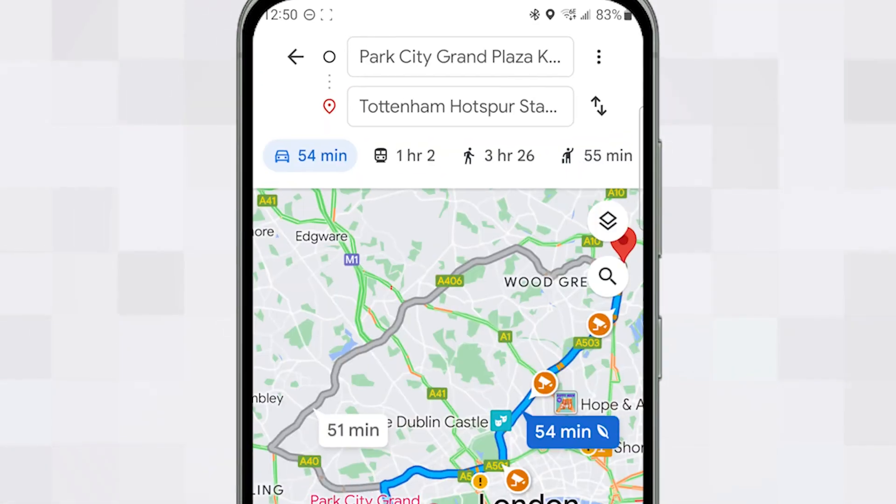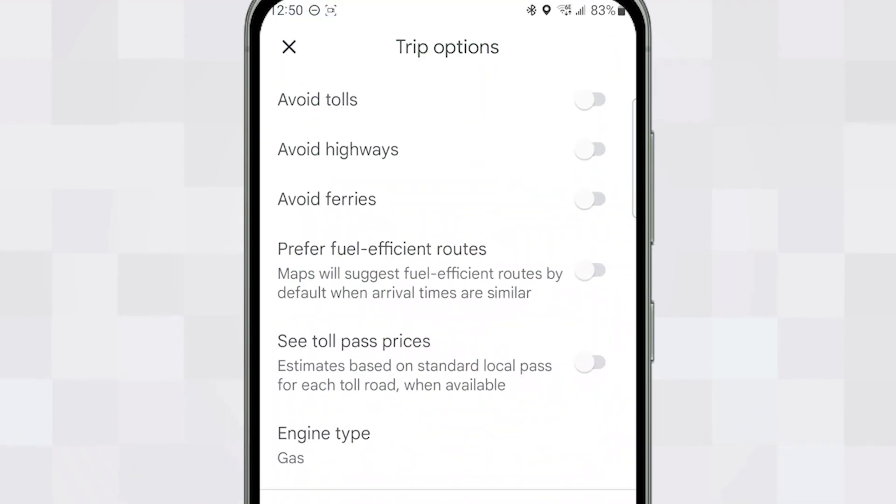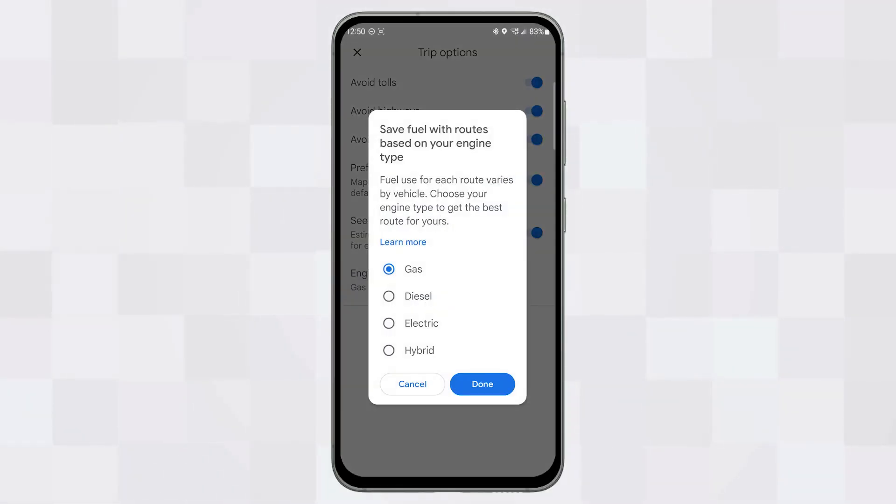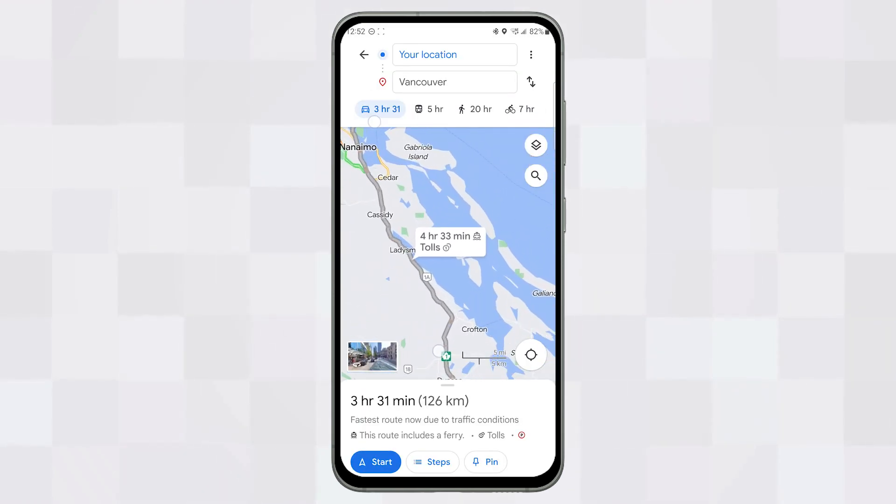Once selected, you have the option to specify your mode of transportation, which generates different types of routes and estimated travel times. In the options you can set whether you want to avoid tolls, highways, and ferries, plus you can set whether you want the route optimized for fuel consumption. You can also opt in to seeing toll prices marked on the map and choose your engine type — whether that's gas, diesel, electric, or hybrid — which will amend your route to accommodate things like the nearest EV chargers.